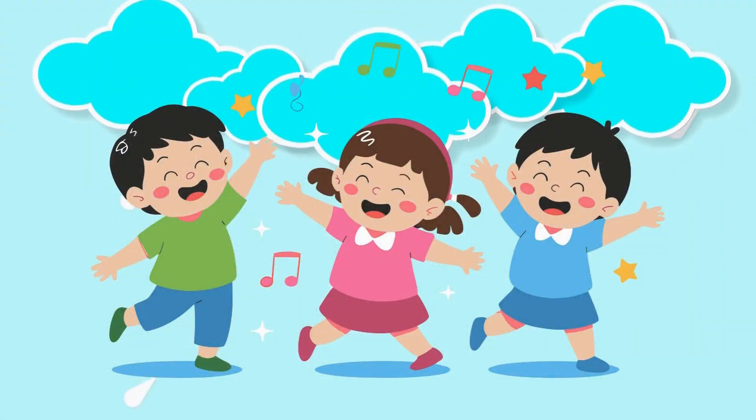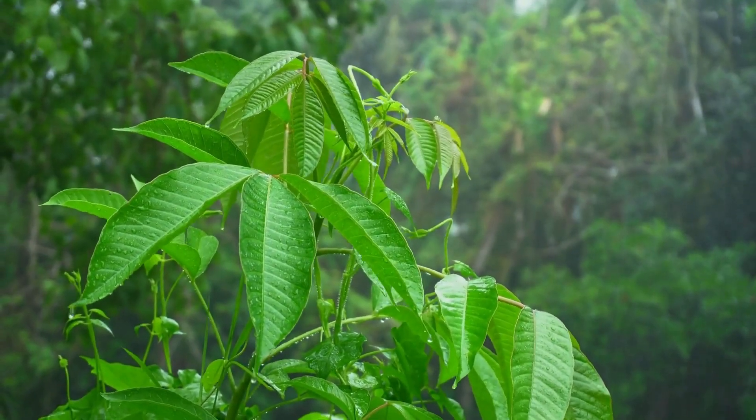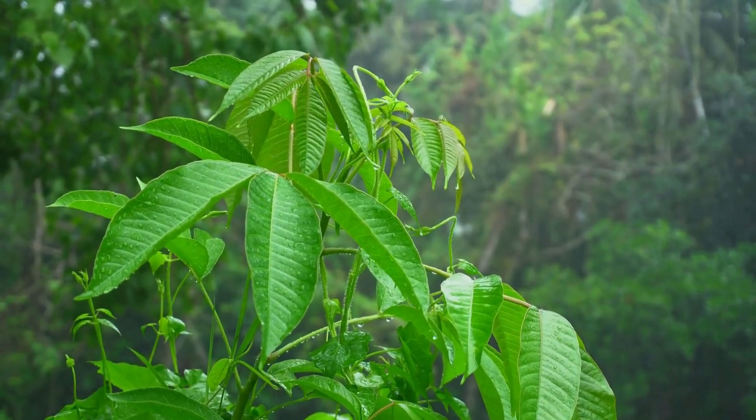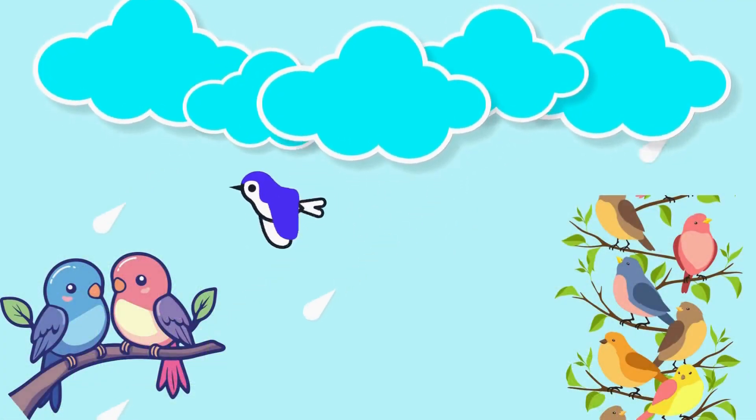Rain brings happiness. Plants feel happy and fresh, and birds love to play in the rain.